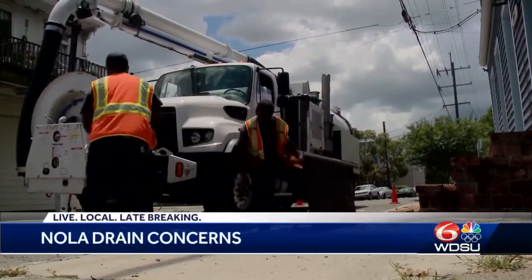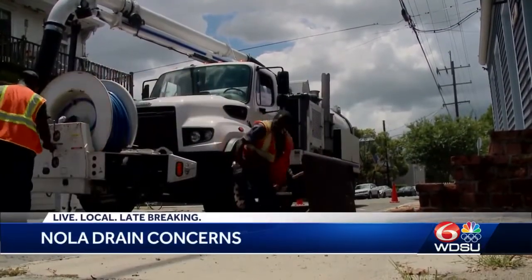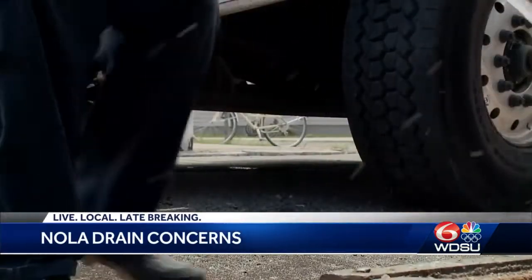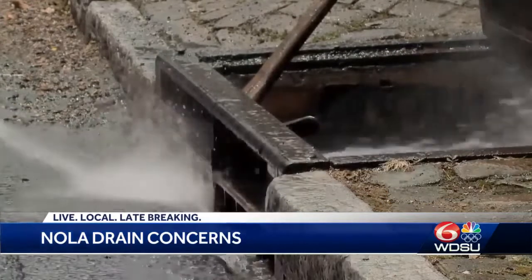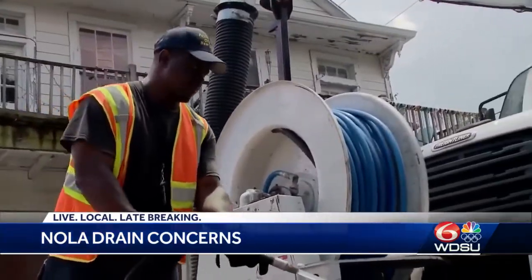Ida filled many streets and sidewalks with downed trees, branches, poles, and all sorts of debris. We've had some time to clean up, but the remaining mess was still leaving many people concerned. Tropical Storm Nicholas could give us quite the soaking.